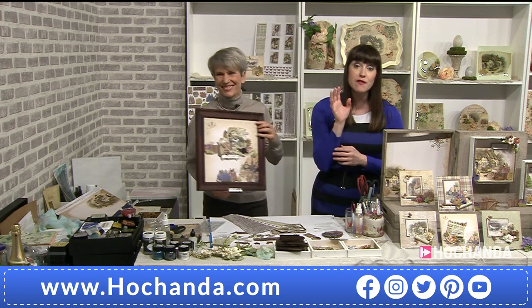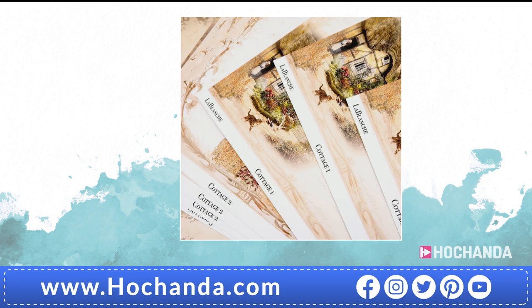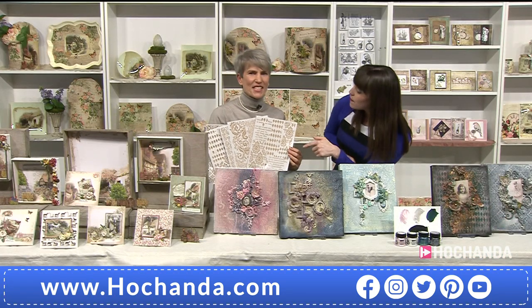It's £19.99, a massive £15 saving. Item number is 924418. Give us a call on 01733 602000 or you can check out on the website at hochanda.com.